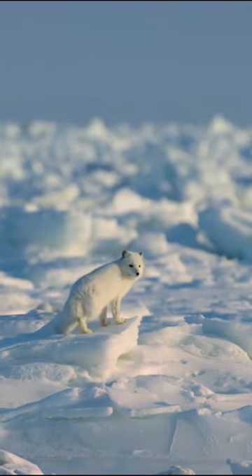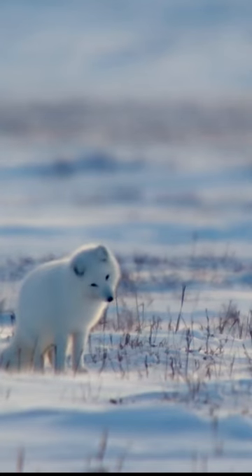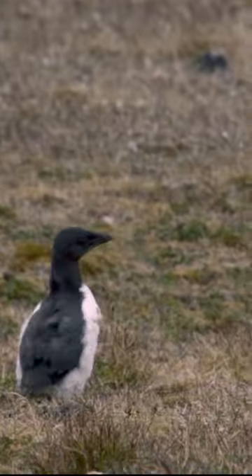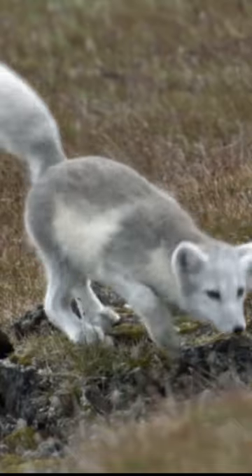They have beautiful white coats that act as very effective winter camouflage. The natural hues allow the animal to blend into the tundra's ubiquitous snow. When the seasons change, the fox's coat turns as well, adopting a brown or gray appearance that provides cover among the summer tundra's rocks.